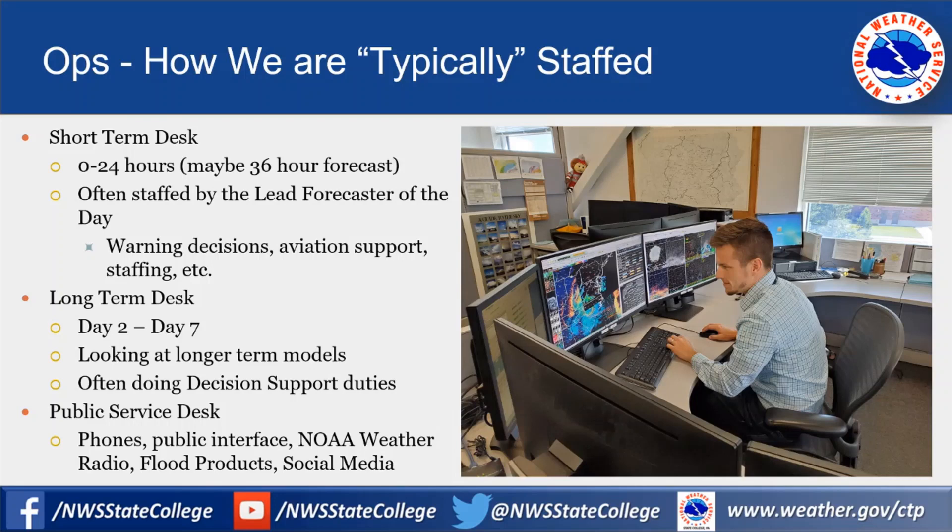Our third person on the public service desk answers phone calls — we get plenty from farmers in Pennsylvania wanting to know exactly when it's going to rain and how long it will stay dry. We also talk with media folks and do radio interviews. We maintain the NOAA weather radio, handle flood products and river flood warnings, and manage our social media presence on Facebook and Twitter, including crowdsourcing damage reports during thunderstorms.